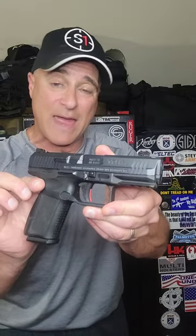Here we have a Canik TP9 SF Elite. You have to love that trigger with the Canik models and everything that they offer in the case. Next, Taurus with the G3 series.